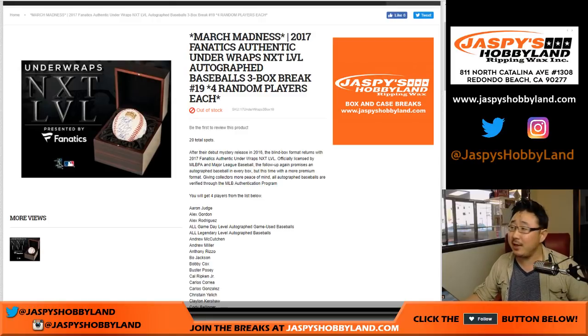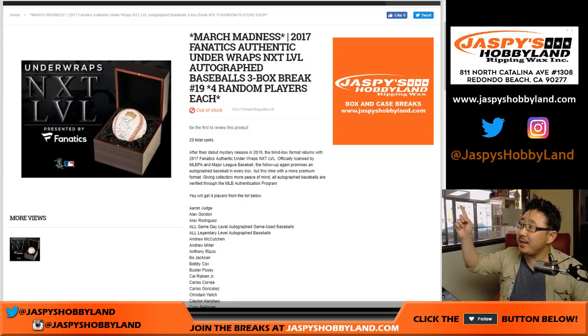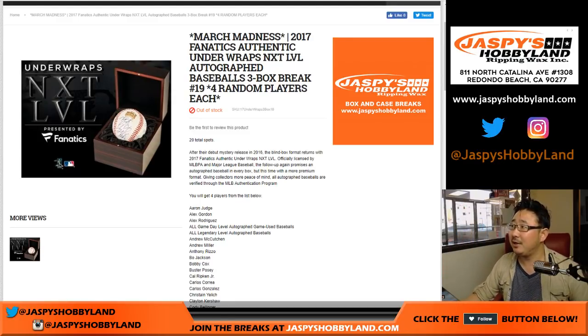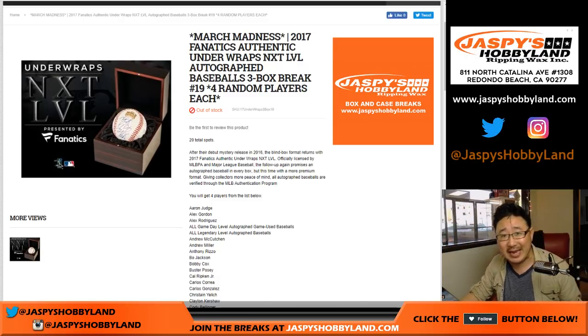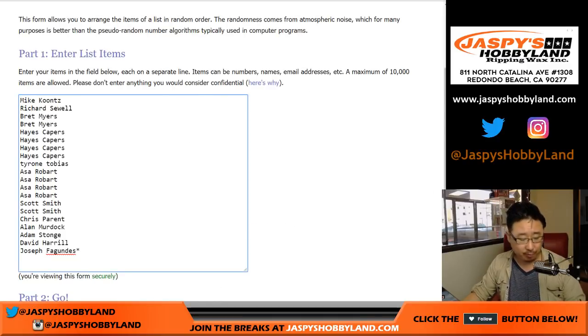Good afternoon everyone. Joe for jazpiecehobbyland.com, starting our week off with a three-autograph baseball break of 2017 Fanatics Authentic Underwraps Next Level Autograph Baseballs, break number 19. One spot gets you four random players, and at the very end I'll randomize the original 20-spot name list and give away our first March Madness promo spot. All the details are on jazpiecehobbyland.com. Let's do the break.